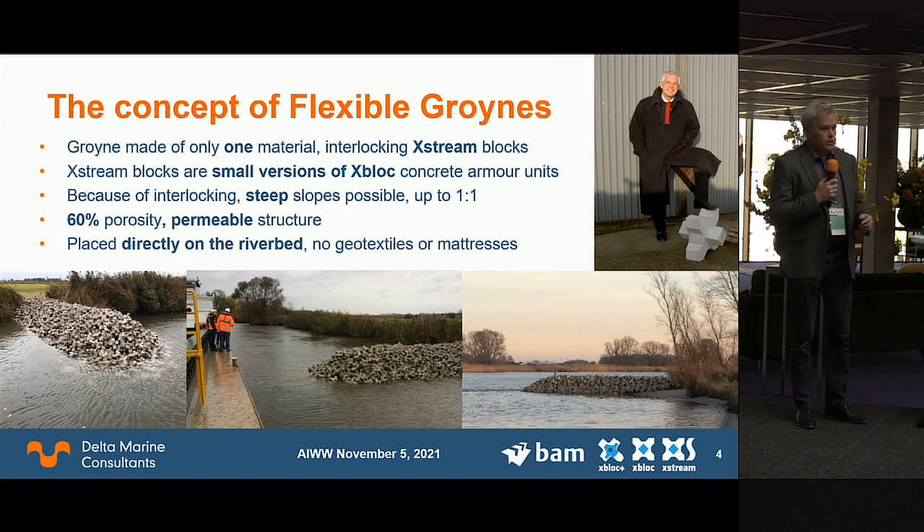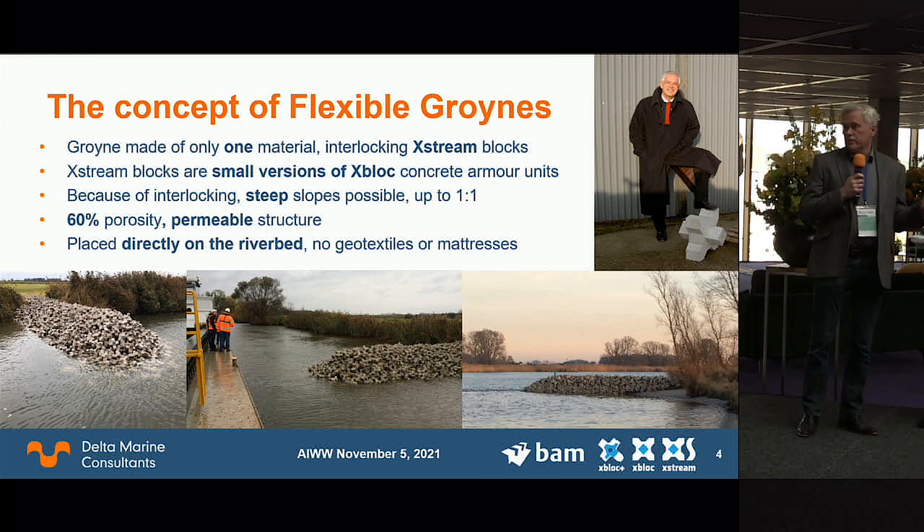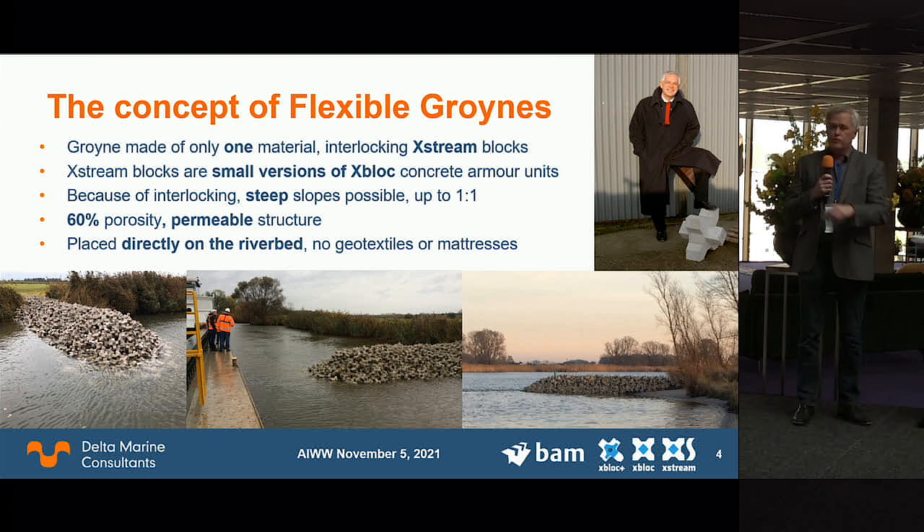We have come up with an innovation we think will help us manage rivers in times of climate change. Essentially, we make the groin from only one material — no hardwood, no rock, no sand, no geotextiles, no transitions. We make it from an X-shaped block, which is just gravel, sand, and a binder material. We place these blocks in bulk and build groins from them.